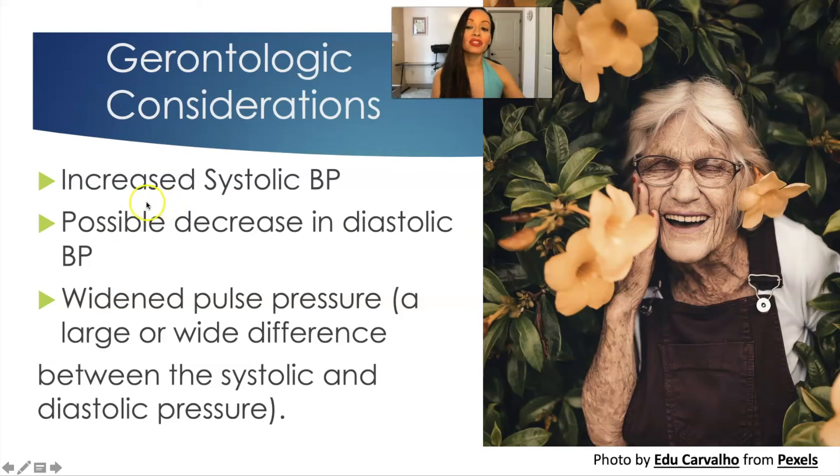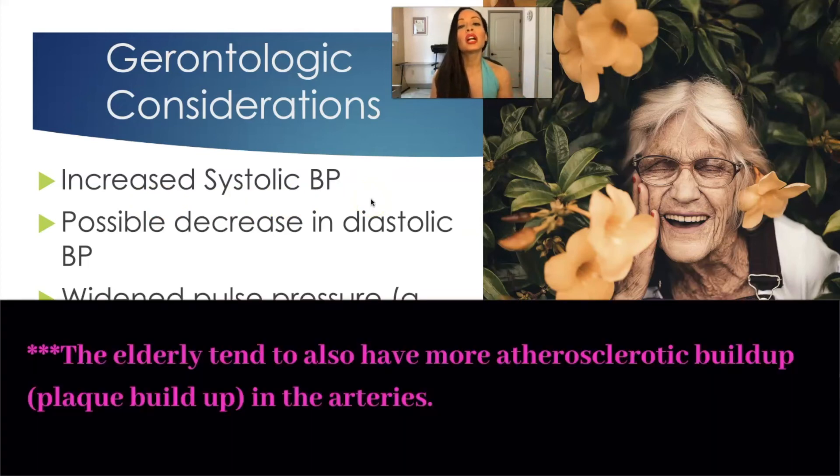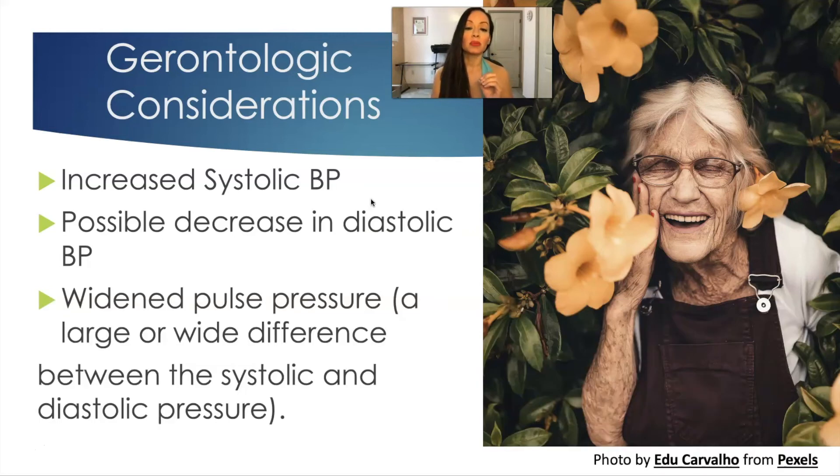Gerontologic considerations: the elderly tend to have an increased systolic blood pressure — their top number tends to be a little higher — because as they get older, their arteries aren't as elastic; they lose arterial elasticity. There may also be a possible decrease in diastolic blood pressure and a widened pulse pressure, which is the difference between your systolic and diastolic numbers. A widened pulse pressure is associated with increased mortality, so when a physician or nurse practitioner asks about pulse pressure, it's because it can be an indicator that the patient is more susceptible to increased mortality.